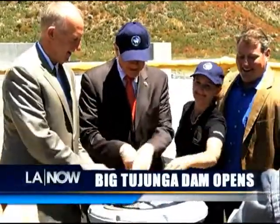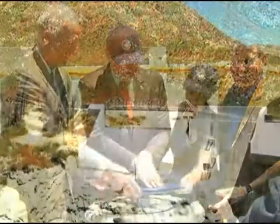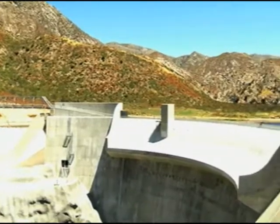Now, millions of dollars and countless work hours later, the Big Tujunga is the 13th dam to complete retrofitting. After years of construction and about 700,000 hours of man and woman power, the Big Tujunga Dam's retrofitting is finally complete.